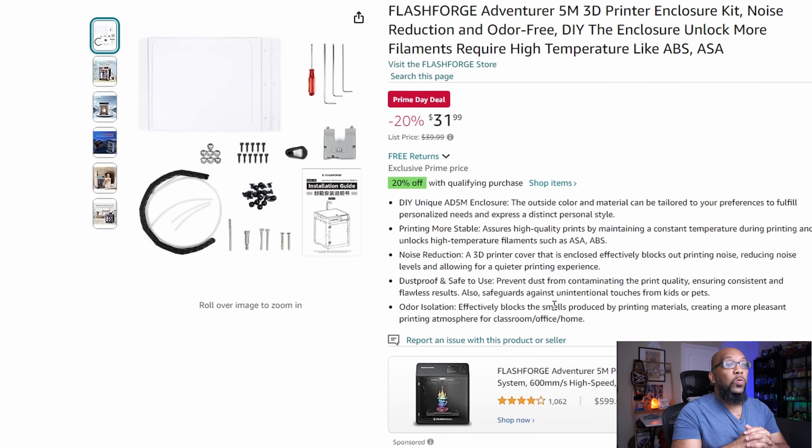And by the way, the enclosure kit is also on sale for Prime Day — 20% off for $31.99. It's normally $40. So it's a perfect time for you to get that to be able to put that sweet personalized enclosure over your 5M. Be sure to get on this because this is the cheapest price that I've seen it for so far.